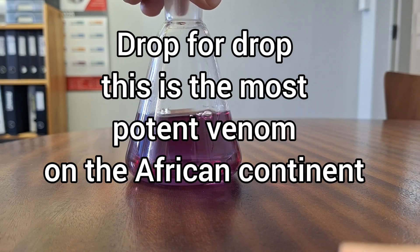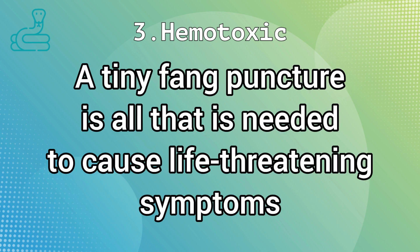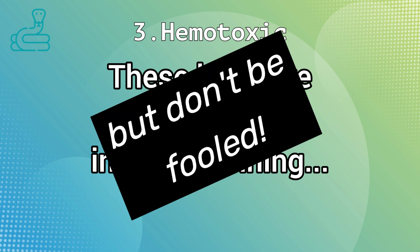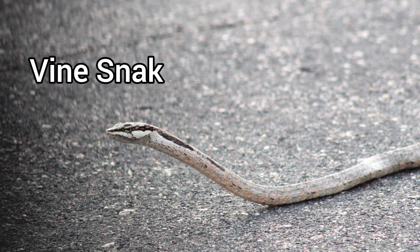A small scratch from a fang should not be ignored — it may only take a micro drop to be fatal. This venom also does not cause pain or discomfort, and bites from these snakes are often not regarded in serious light until the real symptoms start. Boomslang and vinesnakes possess potent hemotoxic venom and should be treated with great respect.